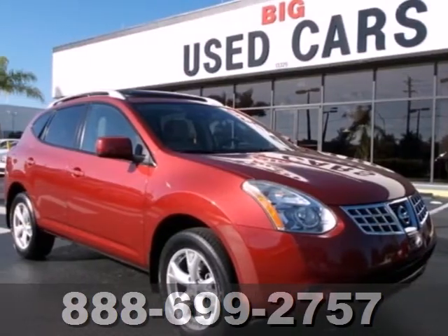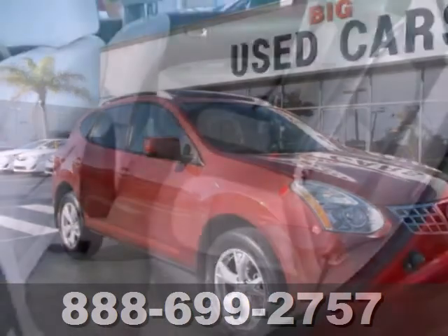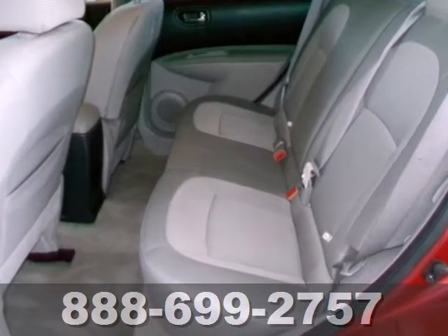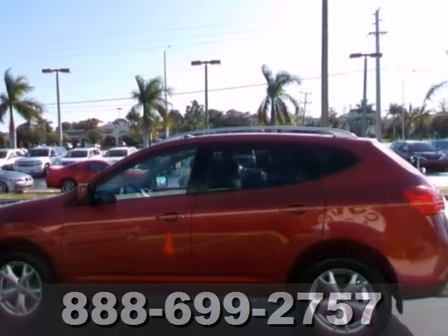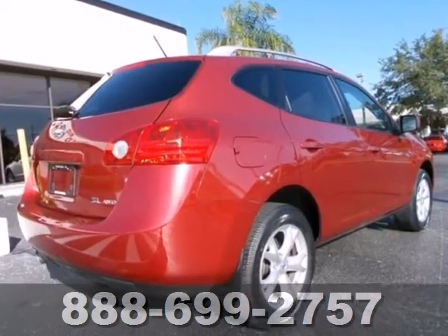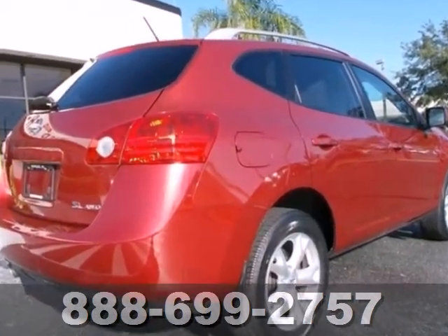Here's a 2008 Nissan Rogue. Standard safety features include anti-lock disc brakes with brake assist, stability and traction control, front seat side airbags, full length side curtain airbags and active front head restraints.